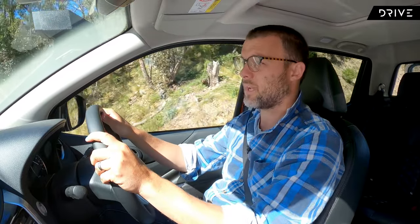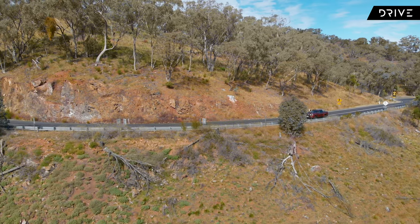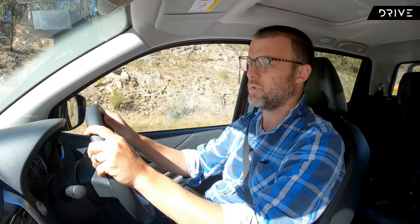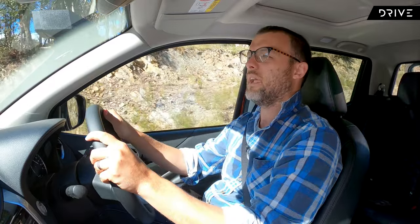This is one of my favourite campsites coming up here — really keen to get there. It's a beautiful day today, we've lucked out with the weather. We're making good time as well, so we're going to spend a few quality hours at camp pretty soon.